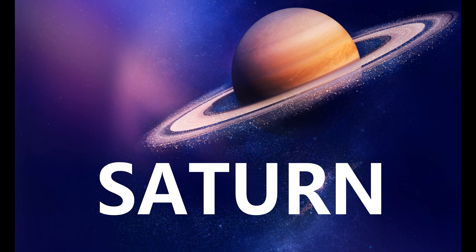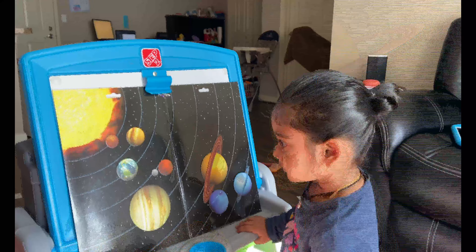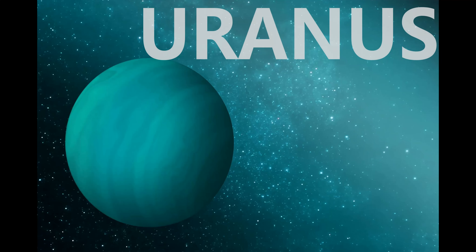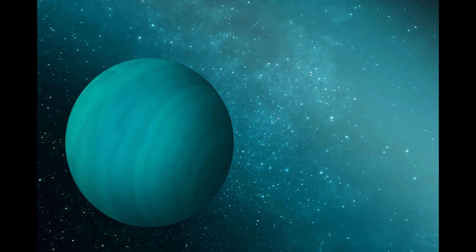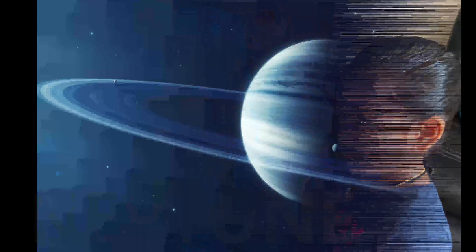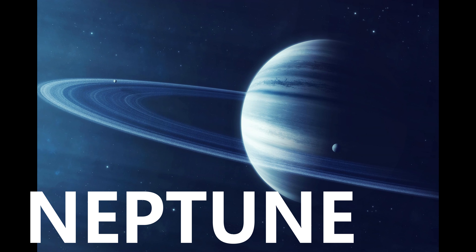Uranus, the coldest planet in the solar system. Neptune, far from the Sun, so it's cold, and it's the last planet.